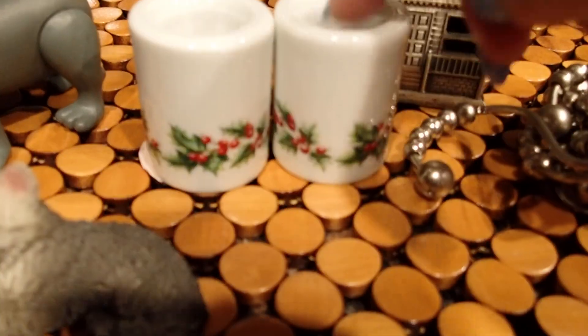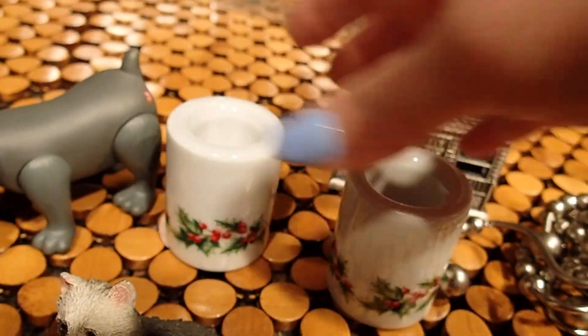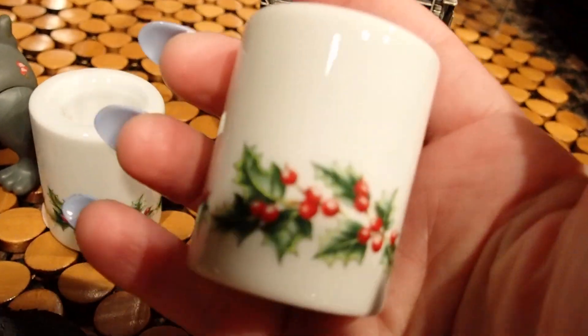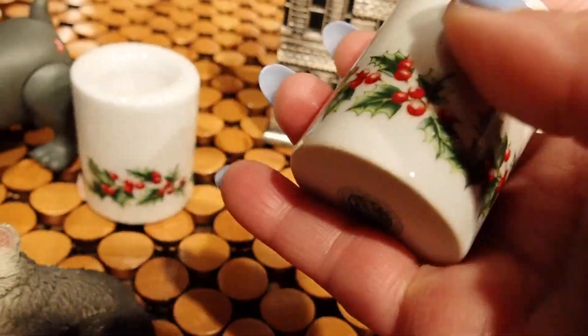I also bought these two candle holders. These were the set for a dollar. Look at how beautiful. Either I'll use them for Christmas or I'll repurpose them for Christmas.